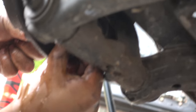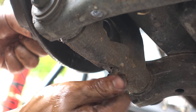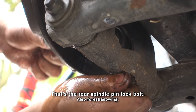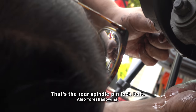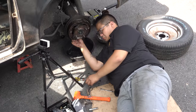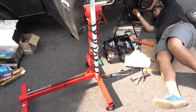We noticed a bolt that's only halfway in on the suspension — not sure what that is, but the other one is tightened. When it's upwards of 95 degrees Fahrenheit out, you gotta do what you can to stay cool.